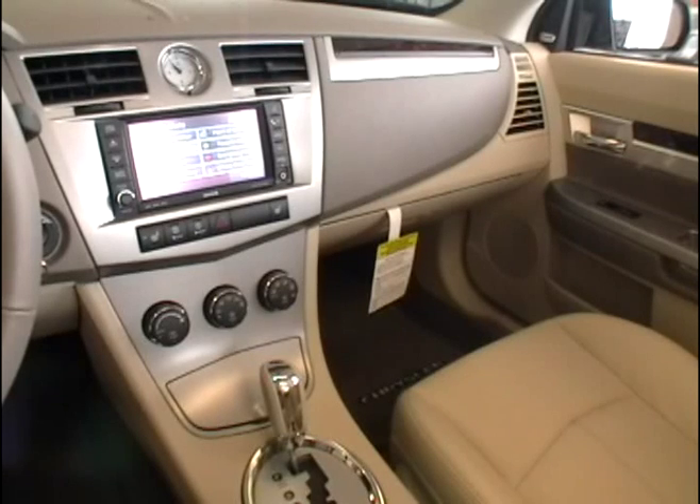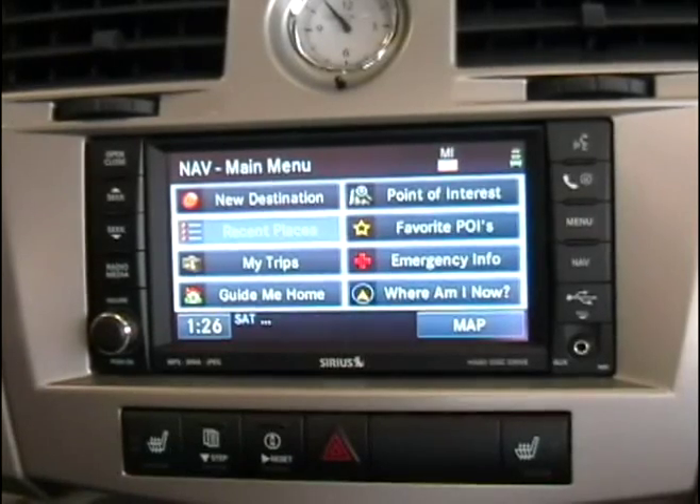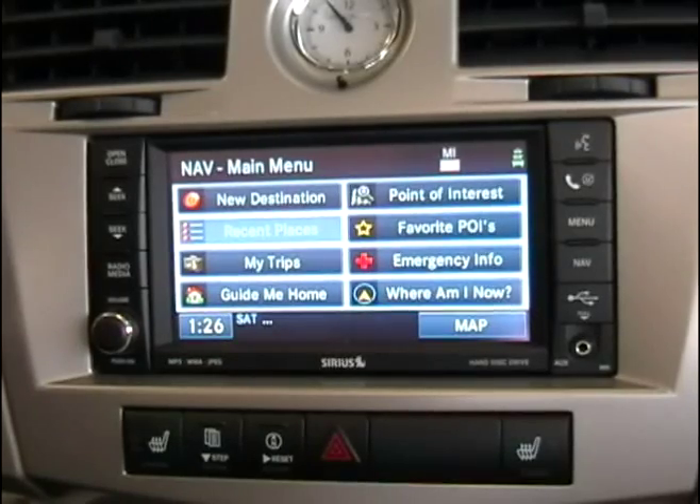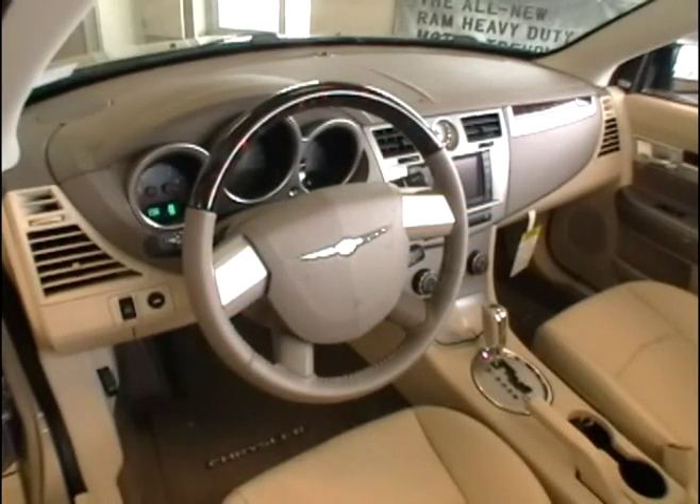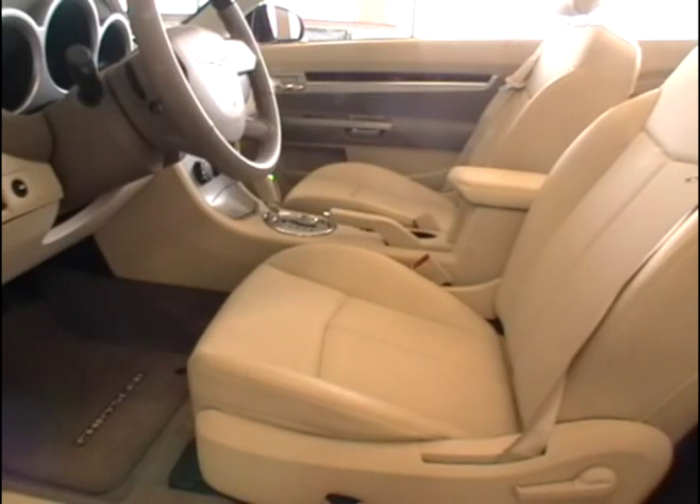It also has a 30 gigabyte hard drive, Uconnect phone system, and 6 Boston Acoustic speakers. And we'll also see here that it does have power heated front seats.